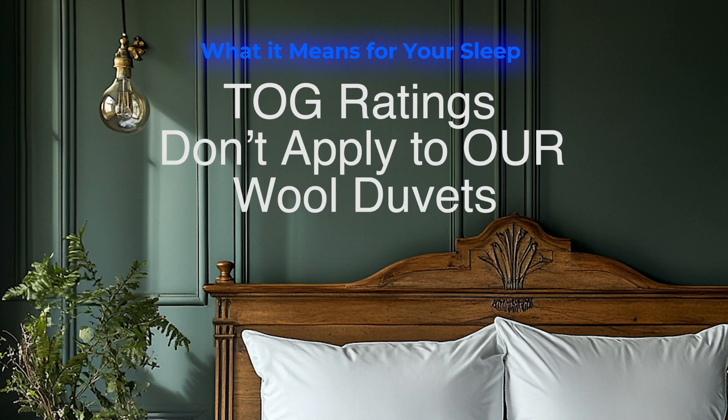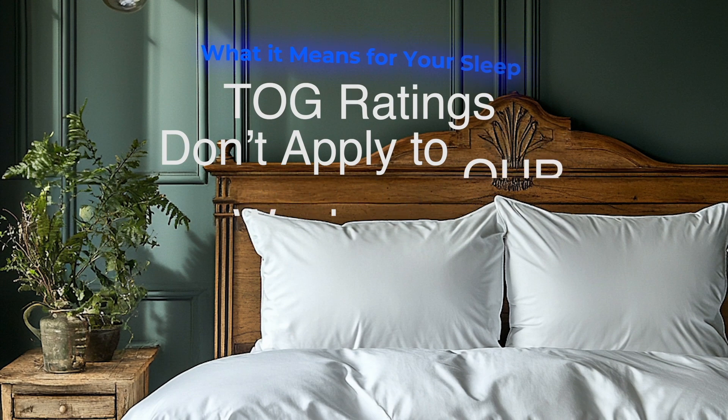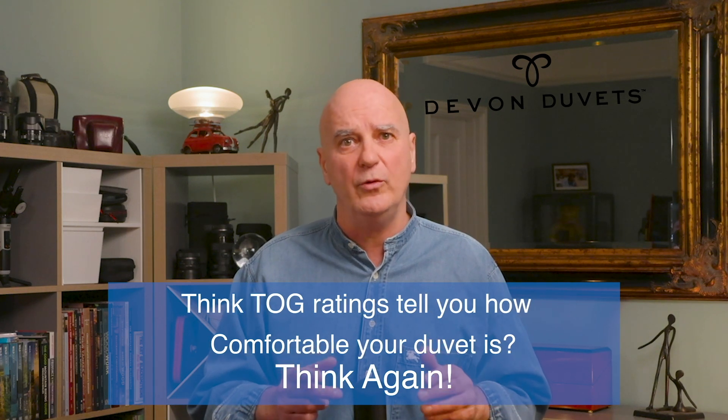Why TOC ratings don't apply to wool duvets, and what that means for your sleep. If you think a TOC rating tells you how comfortable you'll be under a duvet, I've got news for you — it doesn't. Especially not for wool duvets.